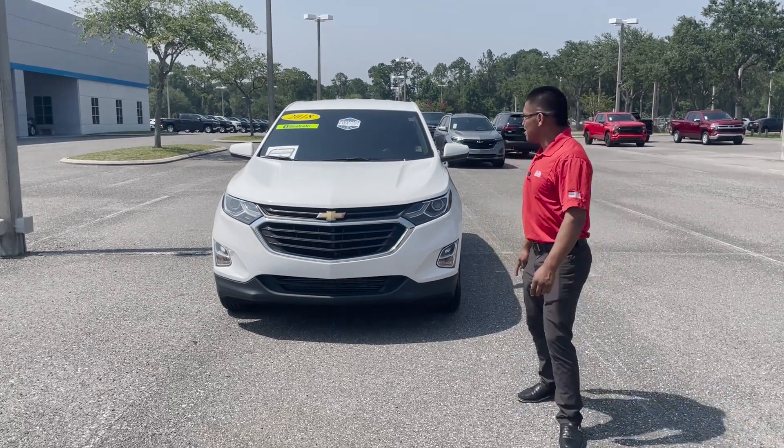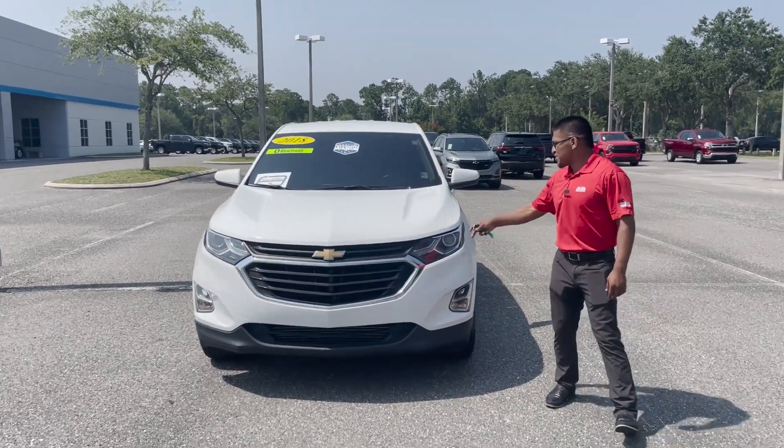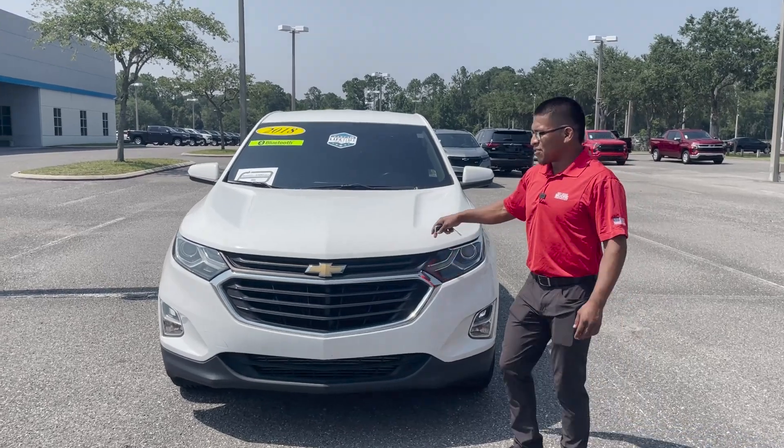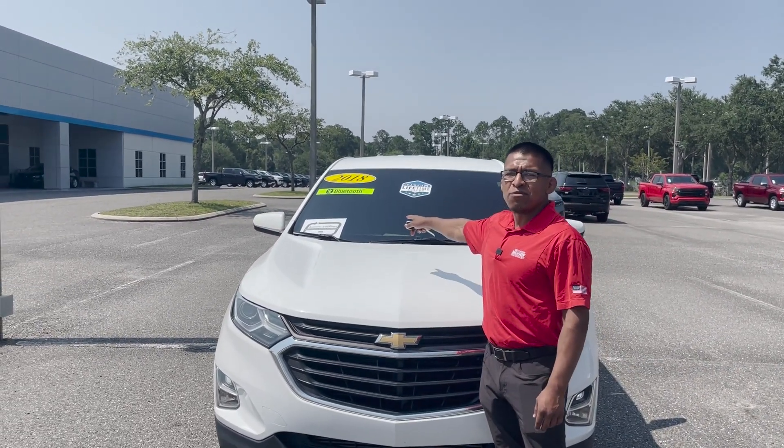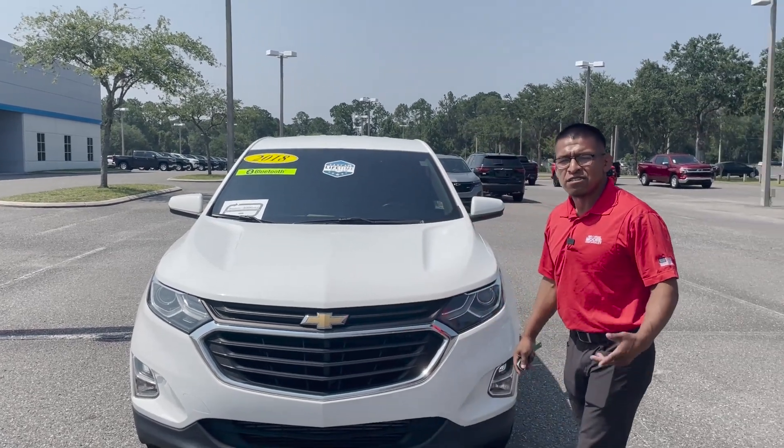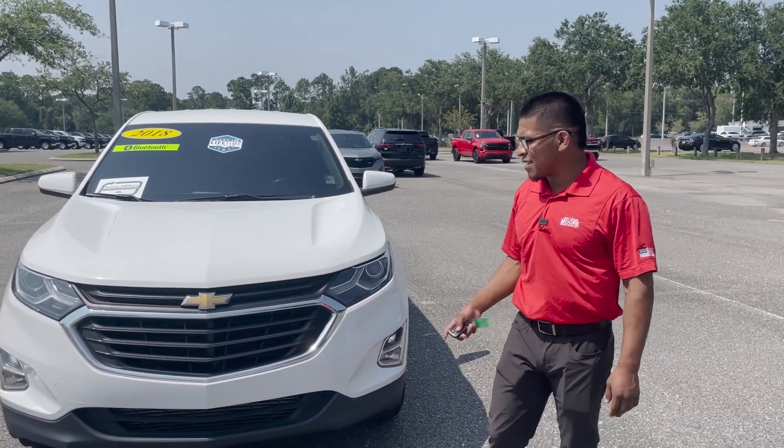All right guys, welcome back. Today we're looking at this 2018 Chevy Equinox. It's got the pearly white for the paint. It's got a 3,000 mile, three month used vehicle warranty, so you still get a little bit of a warranty to go with it.